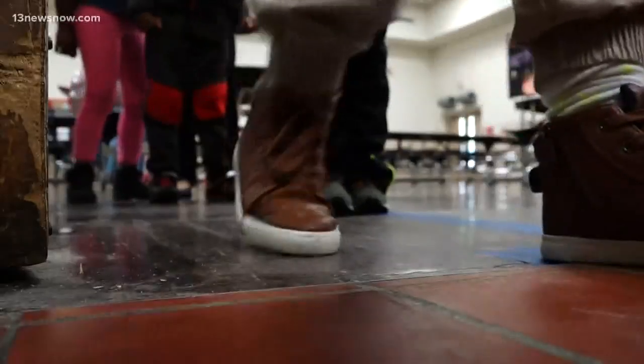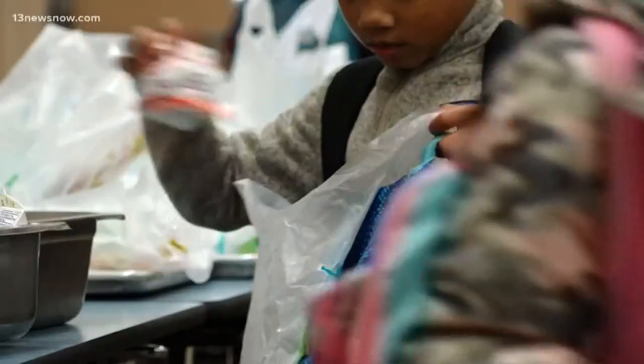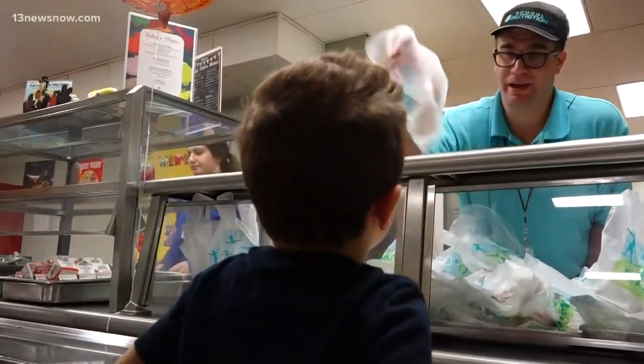Good morning! How are you doing today? You want pancake on a stick or yogurt? At Sewell's Point Elementary in Norfolk, Chef Christian Williams knows how to stand out.